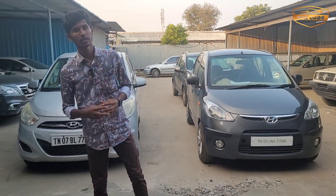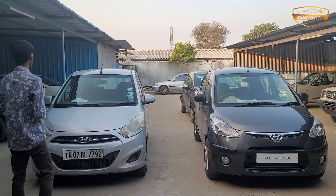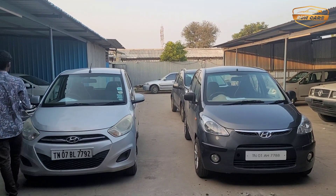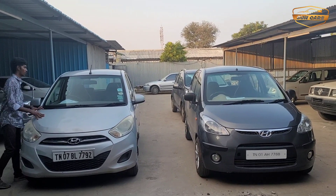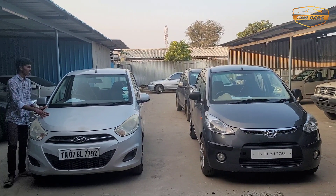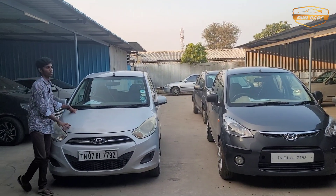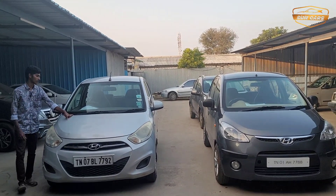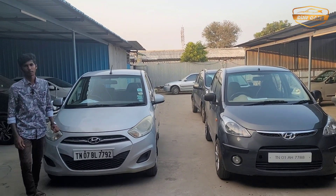Welcome to Sunkars! We are looking at Hyundai i10 — we have two stock here, three stock here. Now we have details, interior and exterior. This one is a 2011 model, Hyundai i10 1.2L Sports Variant, 78,000 km. This one is less than the kilometer FC currently. The price is 3,000,000.